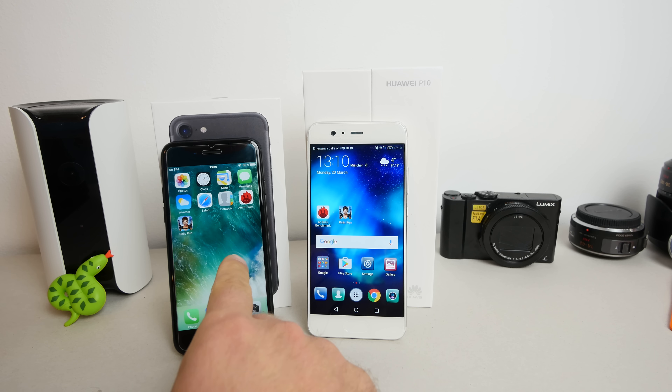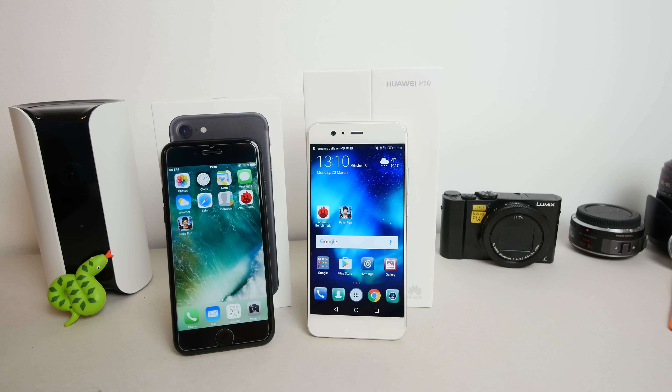My name is Balazs and we have on the left side a beautiful iPhone 7 running the latest software, and on the right side the latest Huawei P10. So we have two high-end premium smartphones — one by a Chinese company and one by an American company — and this Android phone is one of the best on the market right now.